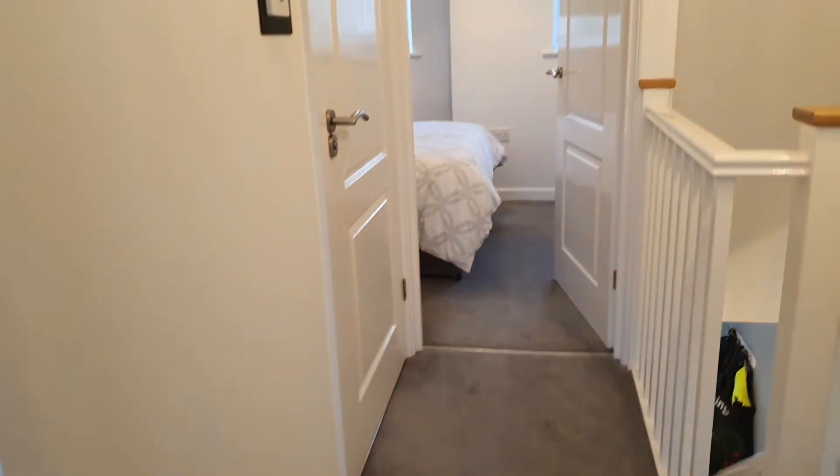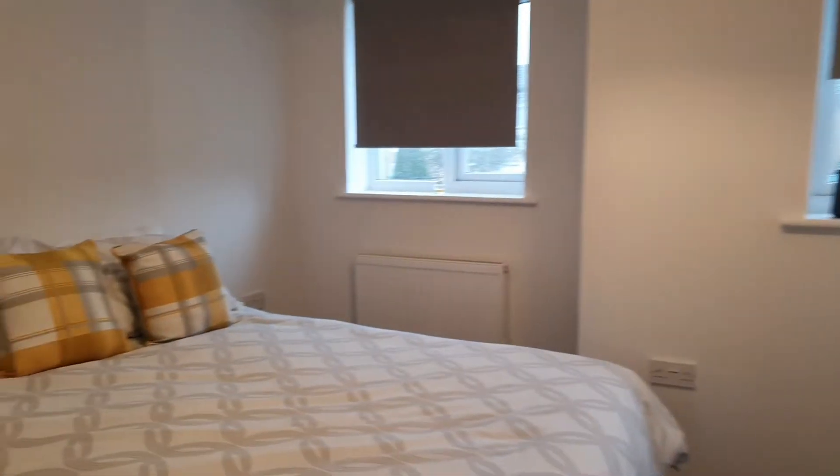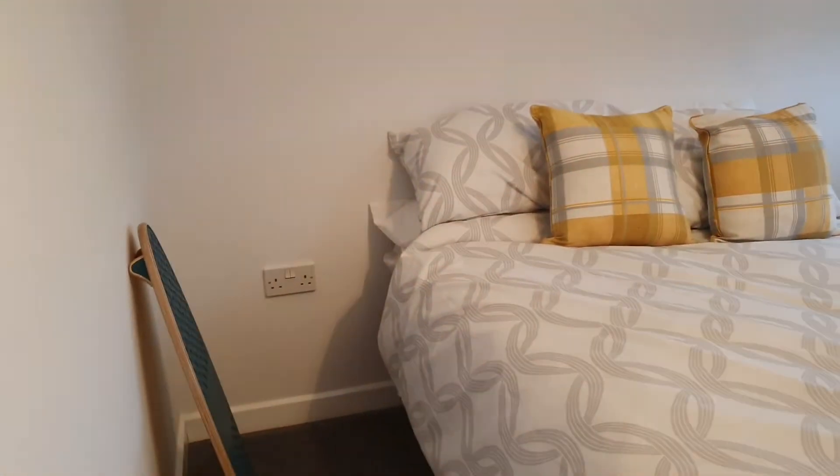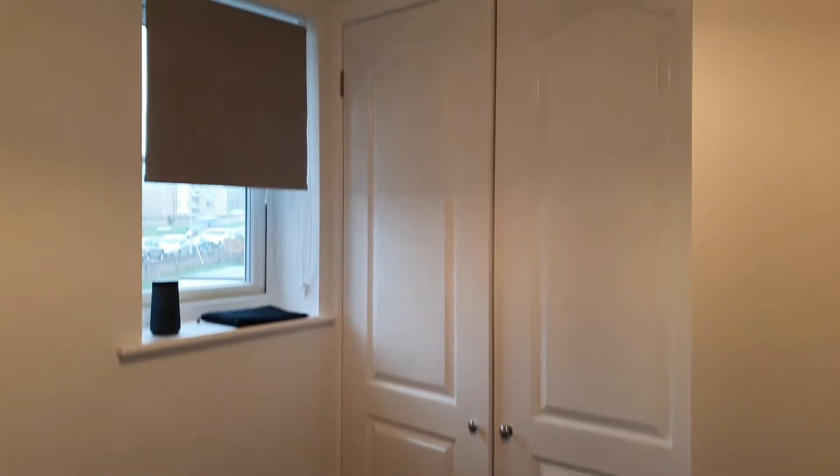Back out onto the landing — second double bedroom, which is a really good size. It's got two windows to the front and built-in wardrobes. It's great if you've got a couple of children.